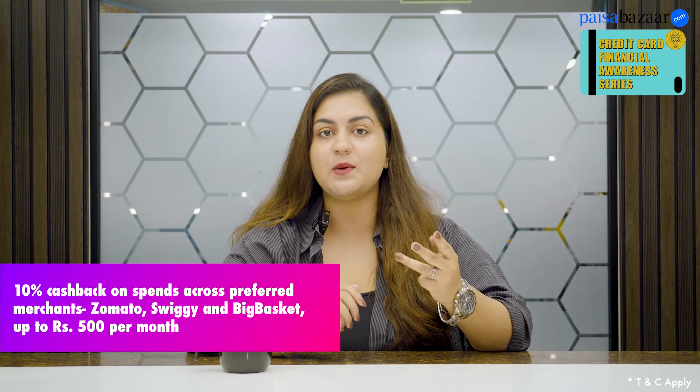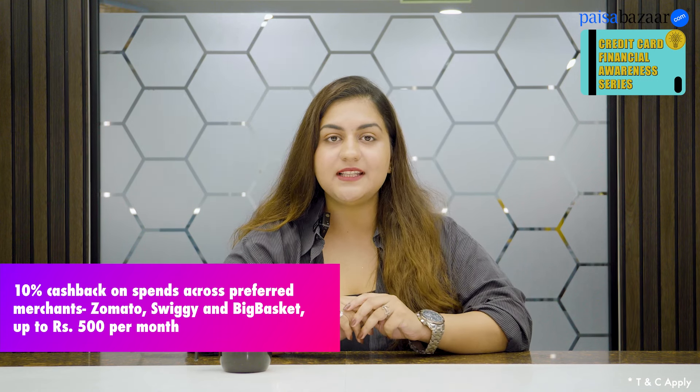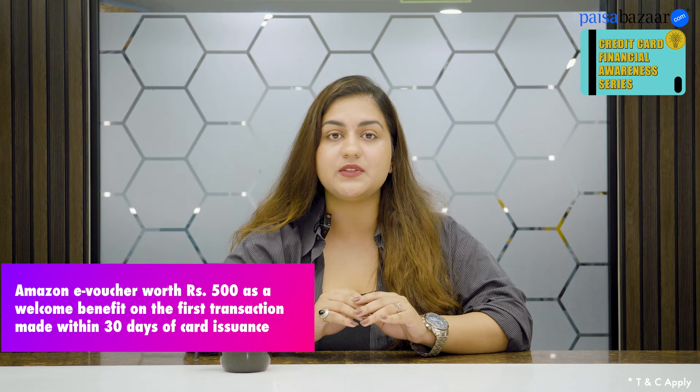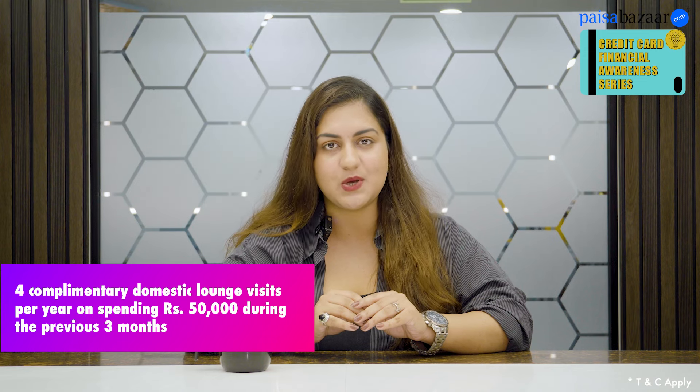Like the Axis Ace, this card gives you 10% cashback on Swiggy, Zomato, and Big Basket, with a monthly capping of 500 rupees. And on all other expenses, you can earn unlimited 1% cashback on all spends. Along with this card, you get an Amazon e-voucher worth 500 rupees as a welcome benefit, and complimentary domestic lounge visits.